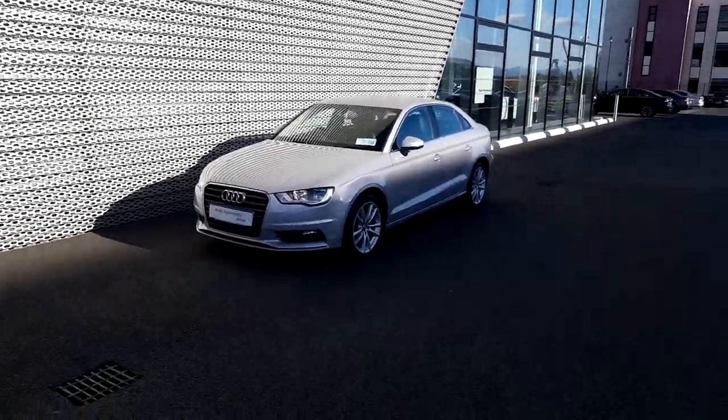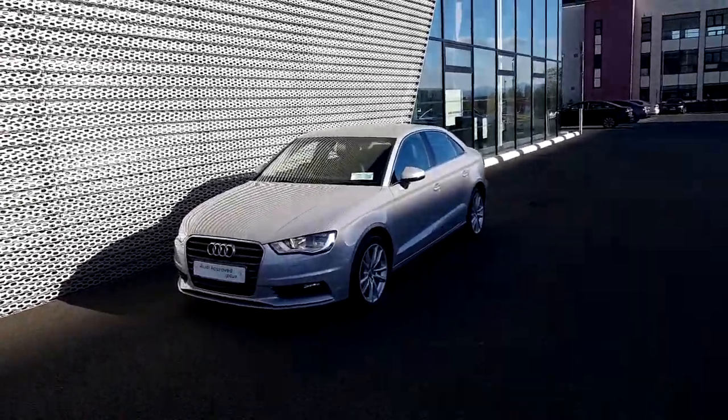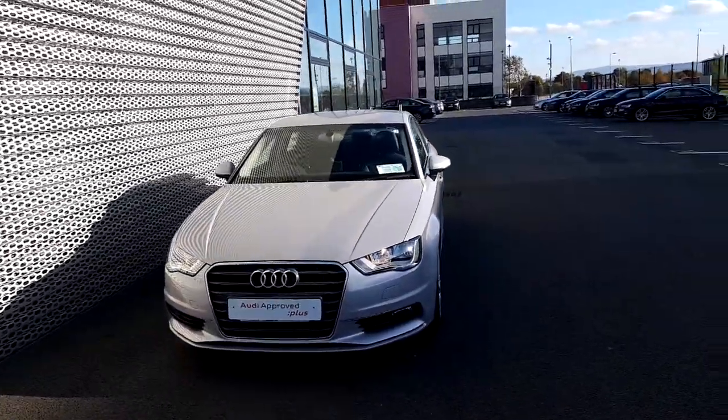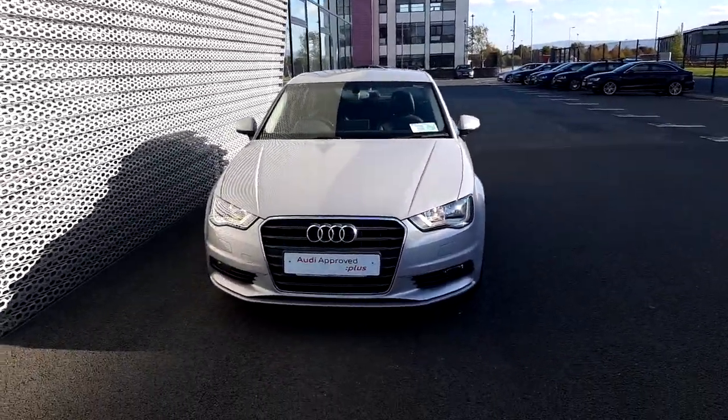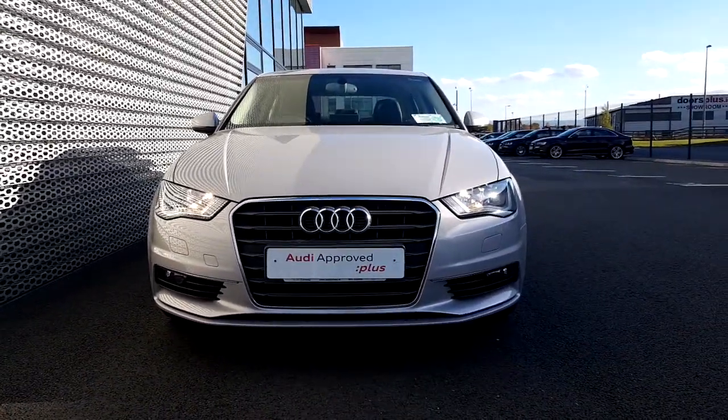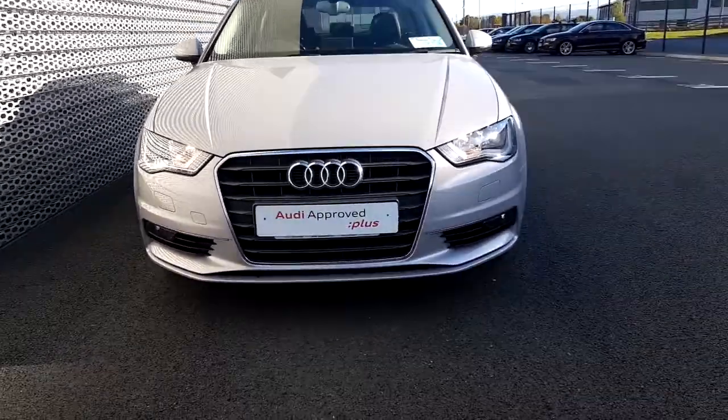Welcome to Audi North Dalton. This evening we're going to have a look at this gorgeous A3 1.6 saloon in a lovely Lotus Grey metallic paint. As you can see at the front we have the great Audi grille and the daytime running lights.